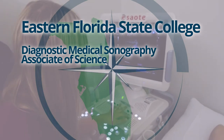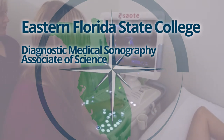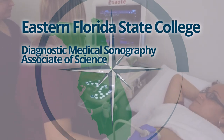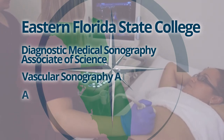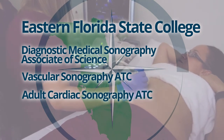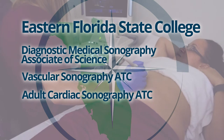Eastern Florida State's Diagnostic Medical Sonography Associate of Science degree program lays the foundation for entry into this field, with additional opportunities to continue your education with specializations in vascular sonography, adult cardiac sonography, and other areas based on students' interests.